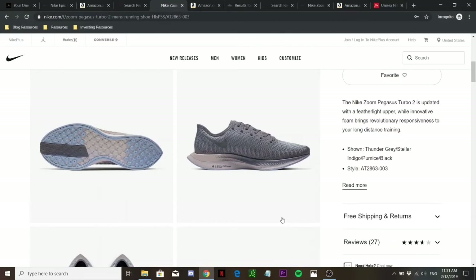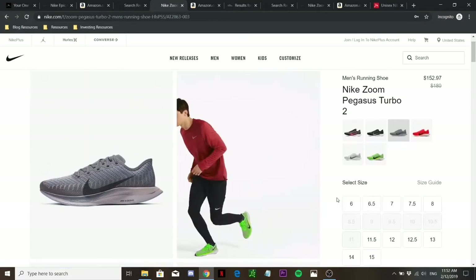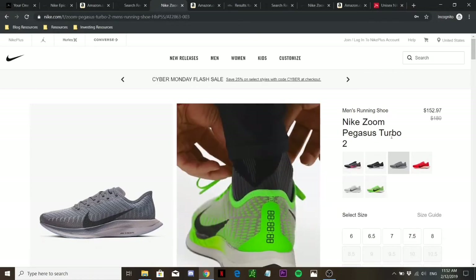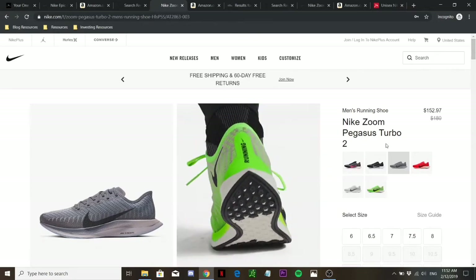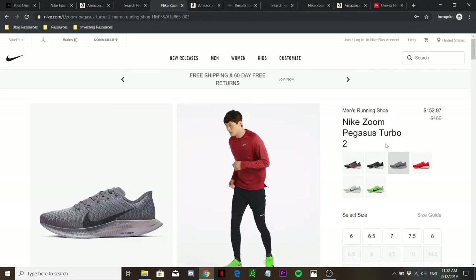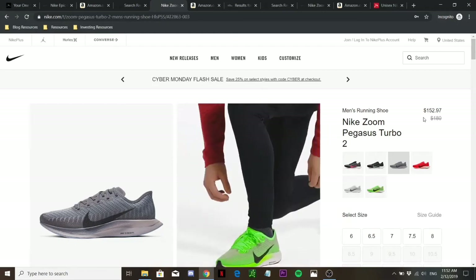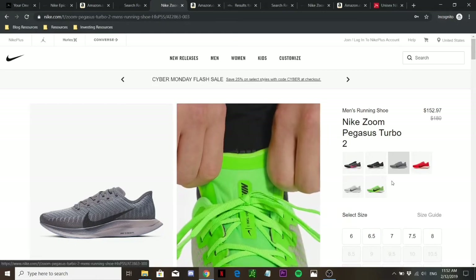For sizing, I recommend going with your true size. Because it has a narrow shape, those with wide feet definitely need to go half size to one size up — try it at the store to see what fits best. In terms of where to buy, I would actually recommend the Epic React over the Zoom Pegasus Turbo unless the price is really good, because paying $50 more for the Zoom Pegasus Turbo isn't really worth it in most cases.